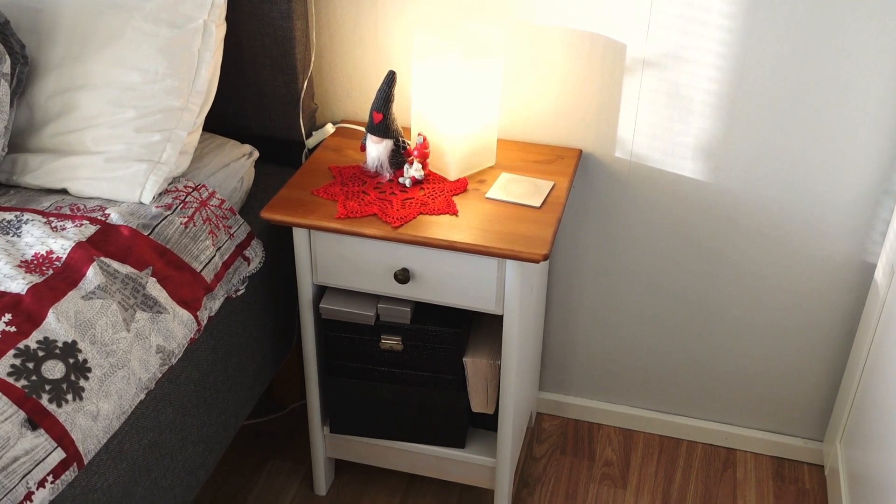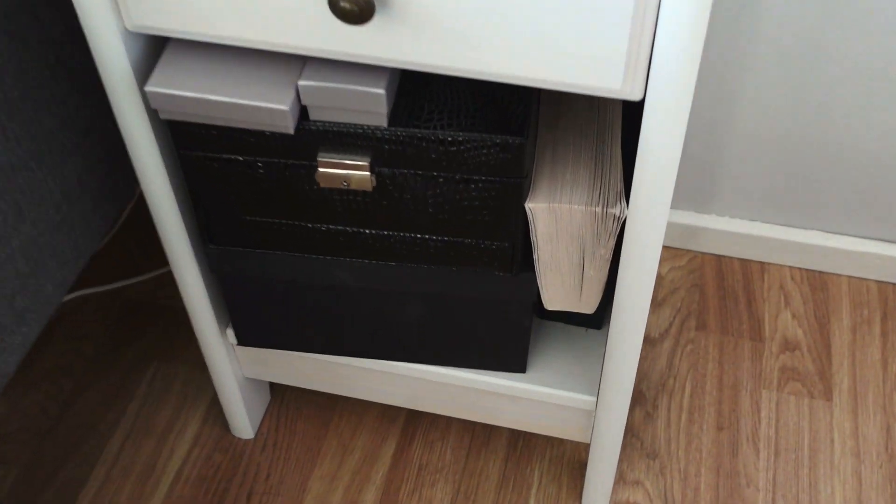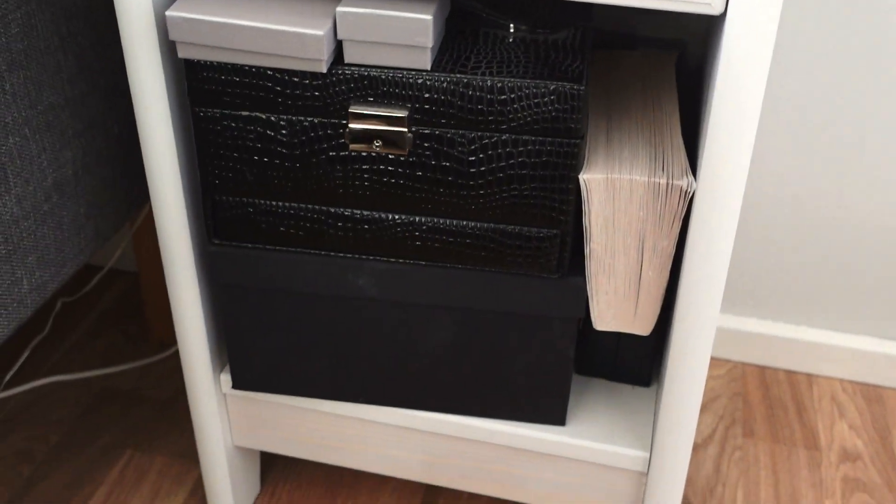Hi everyone and welcome to my channel. My name is Sarah and this is my jewellery collection. As you can see it is stored in a variety of boxes which results in two main problems. The first is that when I'm looking for something specific I can never find it, and the second one is that I don't really know what I have and there are things that I forget that I own.